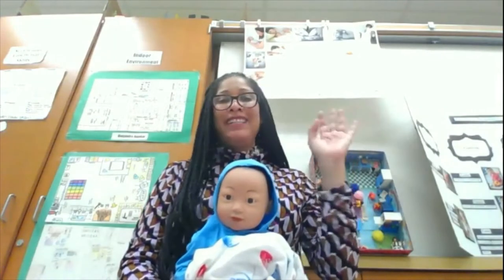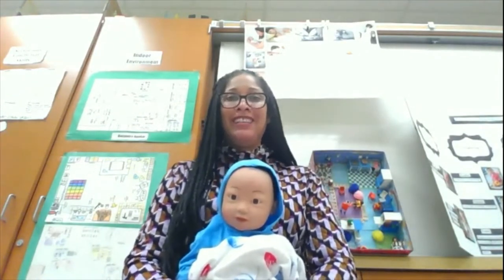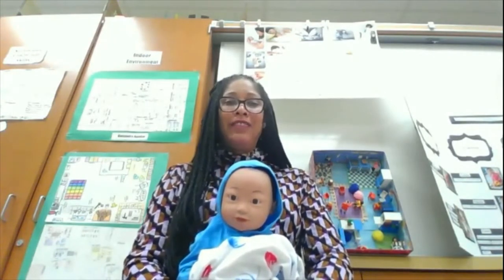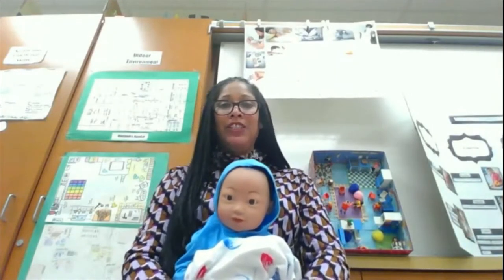Hi, my name is Kendra Taylor, and I teach Child Development 1 and Child Development 2. Child Development 1 is articulated with Crafton and Valley Hills College. It is A through G approved, and it's a year-long class.